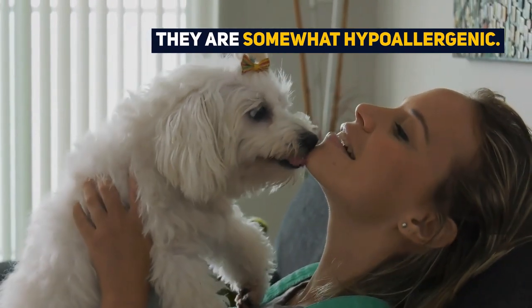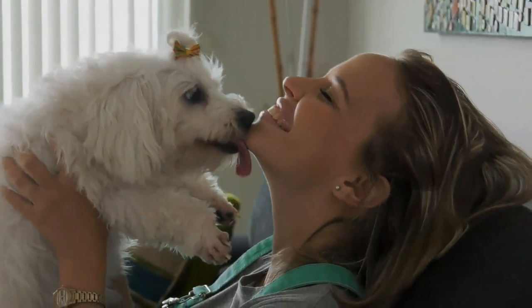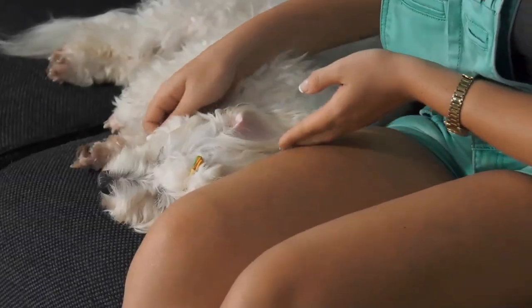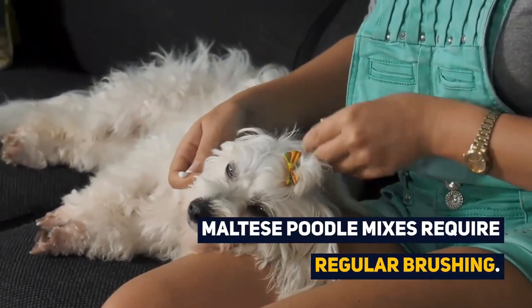The good news for allergy sufferers is that this dog breed is somewhat hypoallergenic and they trap more dander than other breeds. They are a high maintenance breed due to their coat, and Maltese poodle mixes require regular brushing.